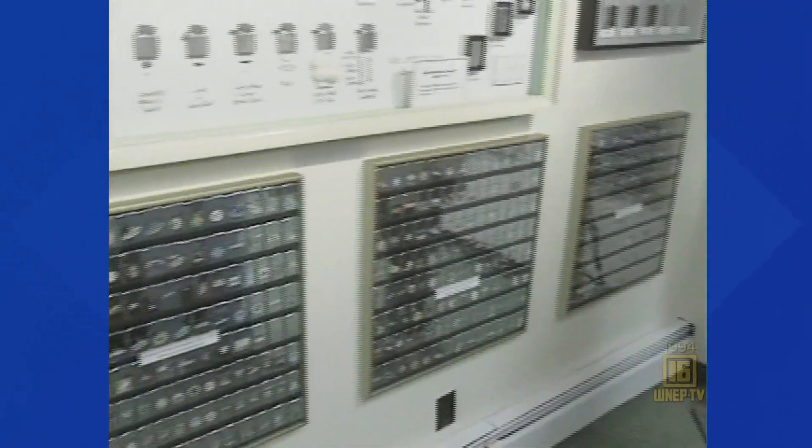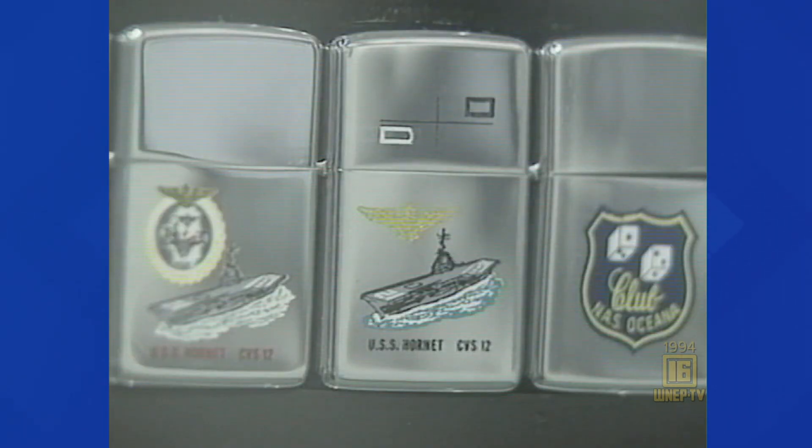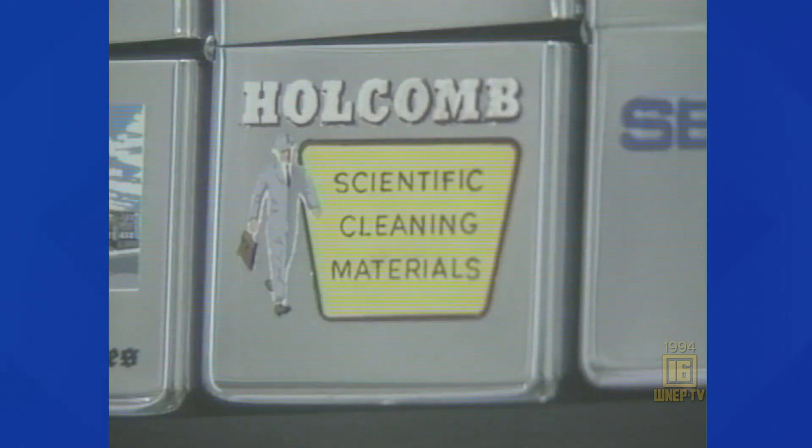This museum covers Zippo's history, showing the high points and things you might find interesting. They used to engrave, then hand airbrush corporate and military orders, but that has become too expensive, Howard says, so the process is no longer used. These are now collector's items.